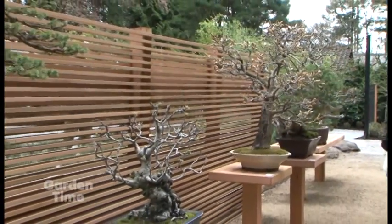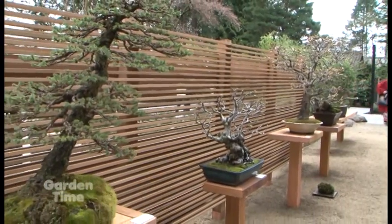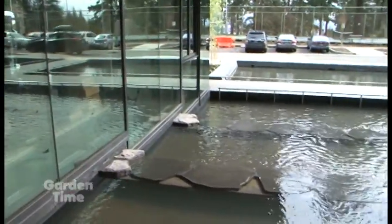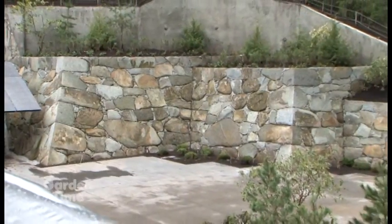We have our new bonsai terrace, and it is gorgeous. And our new entry garden, which is basically all of the space before you enter the antique gate — so the cascading water as you walk in. And you guys already featured our castle wall.